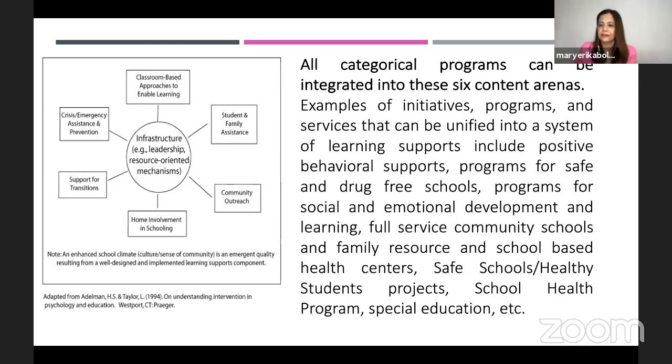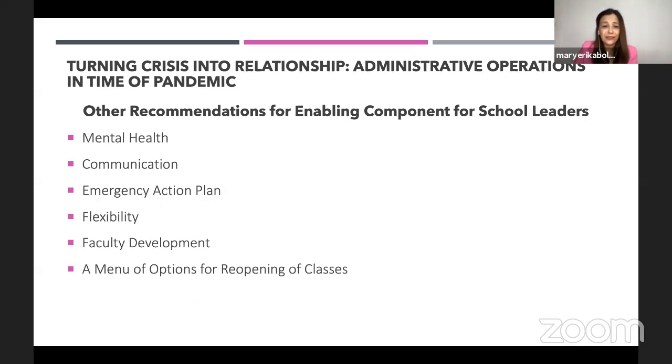These six arenas can actually assist us in identifying our School Improvement Plans. What other recommendations can I share for enabling components for school leaders? We are not just to take care of the mental health of our students, but also the mental health of our colleagues and faculty members. Communication is important — not only to parents and students, but of course to our teachers. Our teachers right now are the lifeblood of our SIP, and communication is very important.